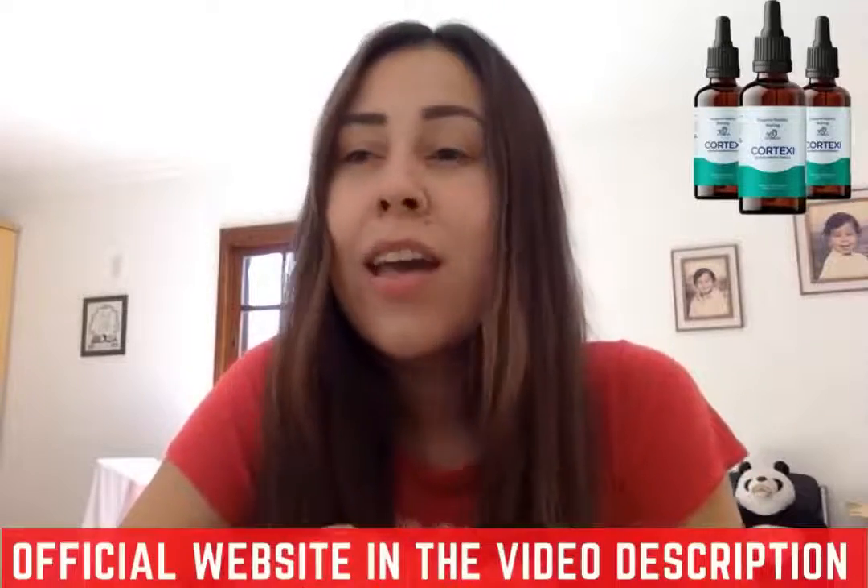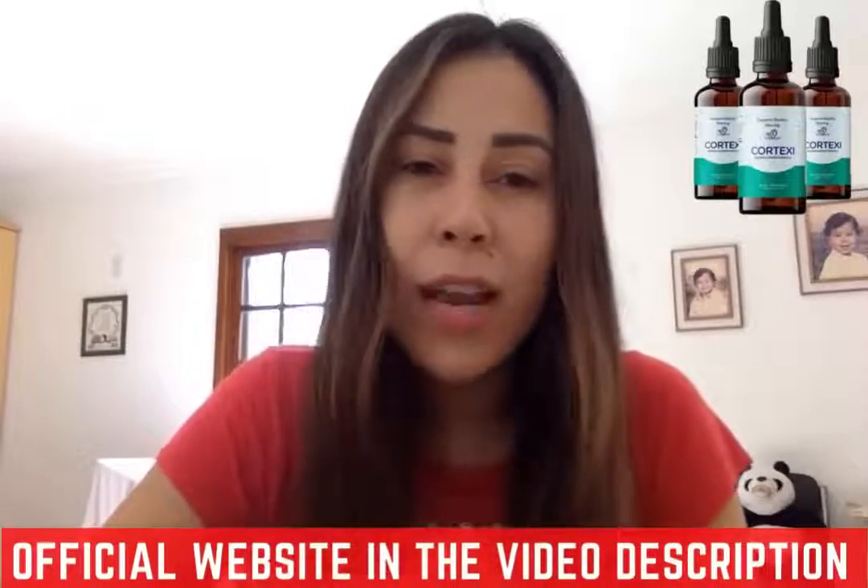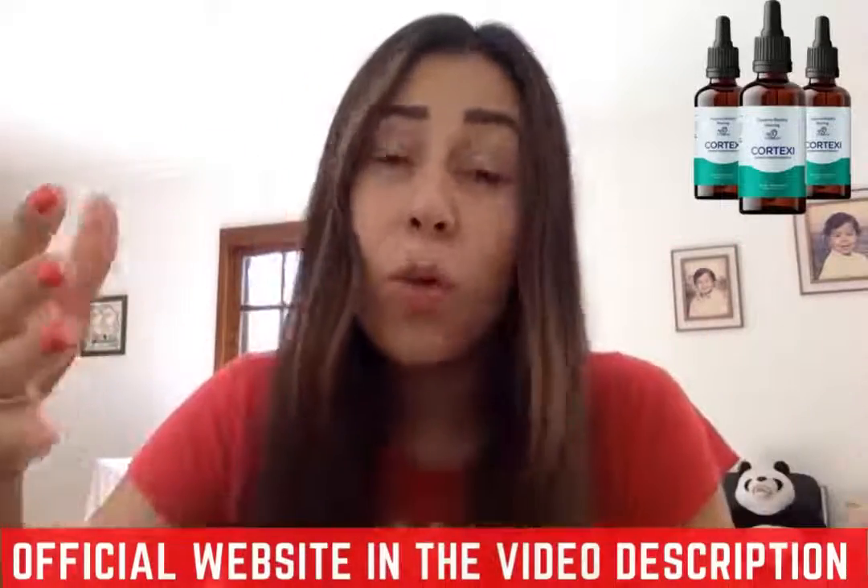Hey, what's up? Welcome! I'm here today to talk to you about Cortex-E. Cortex-E is a supplement that was designed to help you treat hearing problems and also to help you with your cognitive functions. In today's video, I will be sharing everything you need to know about Cortex-E — all the pros, the cons, what you need to do, where you need to get it from, what it's made up of, and so much more.